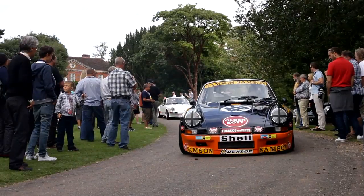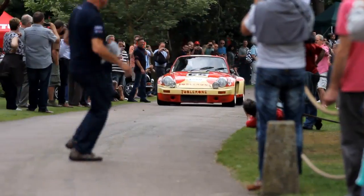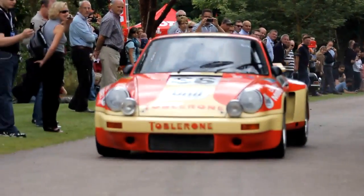We've had the most amazing day, and the Martini Porsche — that was fantastic, my favourite. I'm in heaven, so you must come next year, everybody. It's been brilliant.